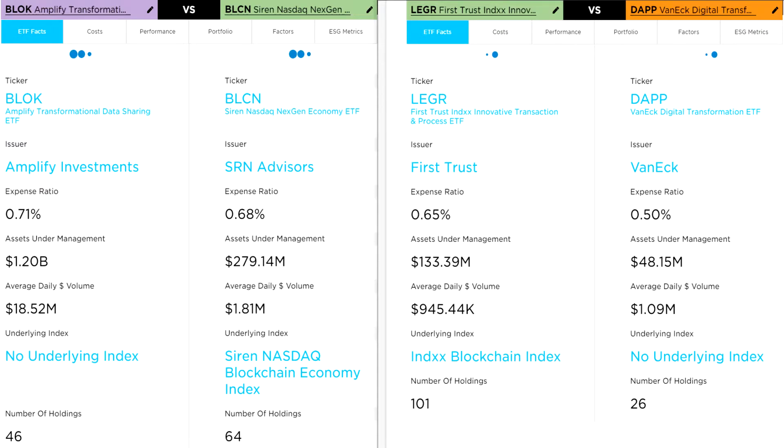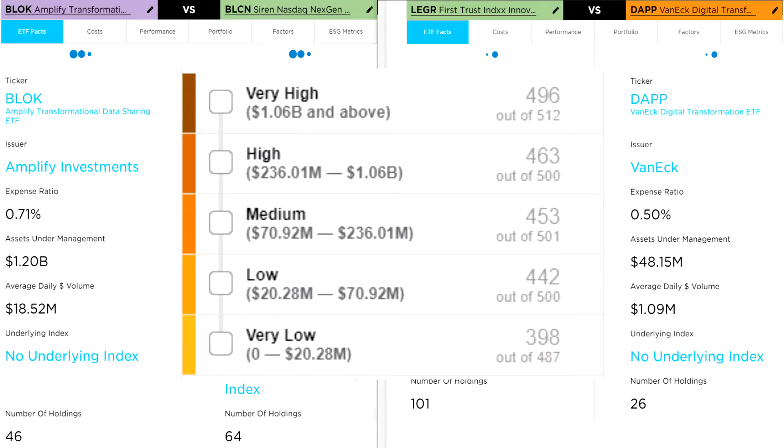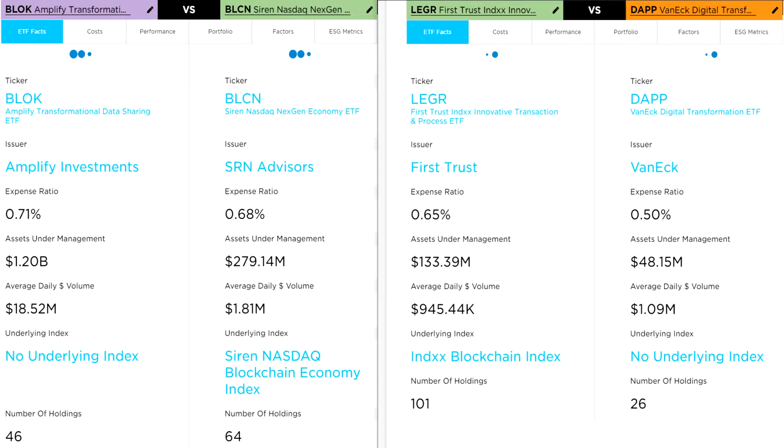DAP continually adapts to include pure plays on the blockchain megatrend, including crypto exchanges, crypto miners, payment companies, crypto holders, traders, and specialists in blockchain patents and services. All these ETFs came to market in 2018 except DAP, which came to market in 2021. Block is notably larger than the other three with over a billion dollars in assets under management, which matters for things like liquidity and spread costs. It's worth reiterating that Block is actively managed while the other three are passively managed. Active management typically comes with higher costs and greater tax inefficiency, and the long-term statistics on active management are grim — most managers fail to beat the index over time.